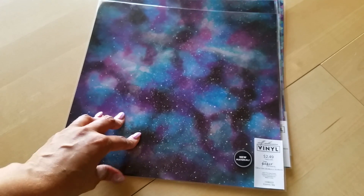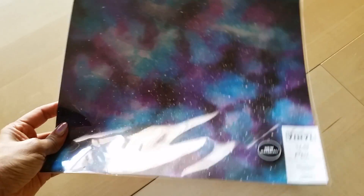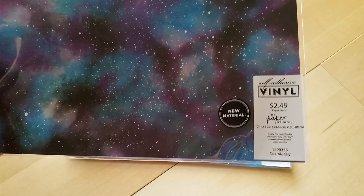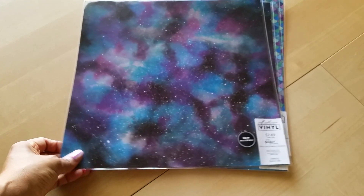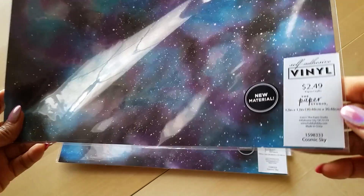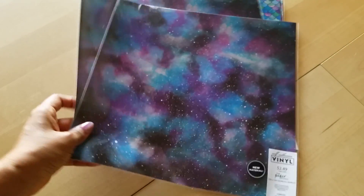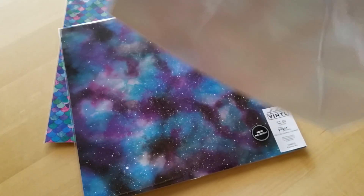I was in Hobby Lobby a couple weeks ago looking for some of the new Happy Planner sticker books — of course I didn't find them. But what I did find was something new to me: I didn't know Hobby Lobby sold self-adhesive vinyl paper or sticker sheets. I picked these up when all their paper goods were 50% off. They have quite a few designs. I really like this galaxy print and the mermaid scales print. How fun is this going to be to use in your planner, journal, or on your insert covers?